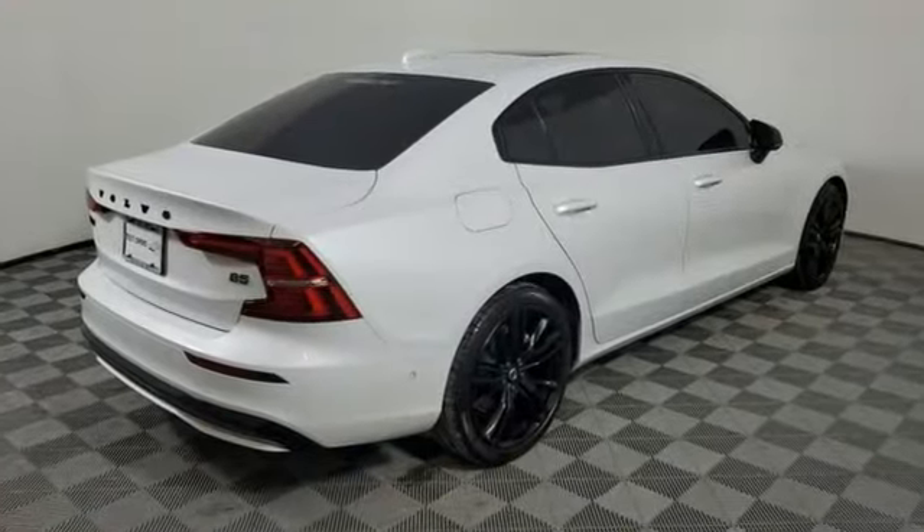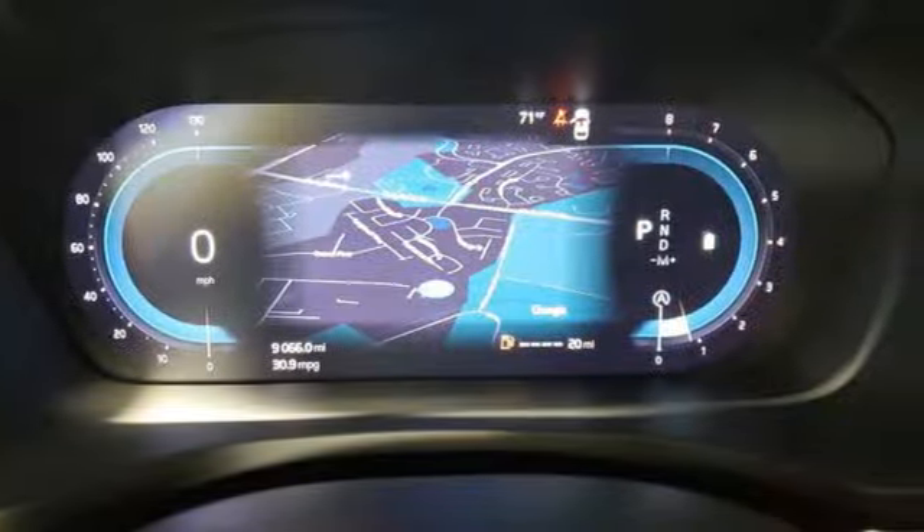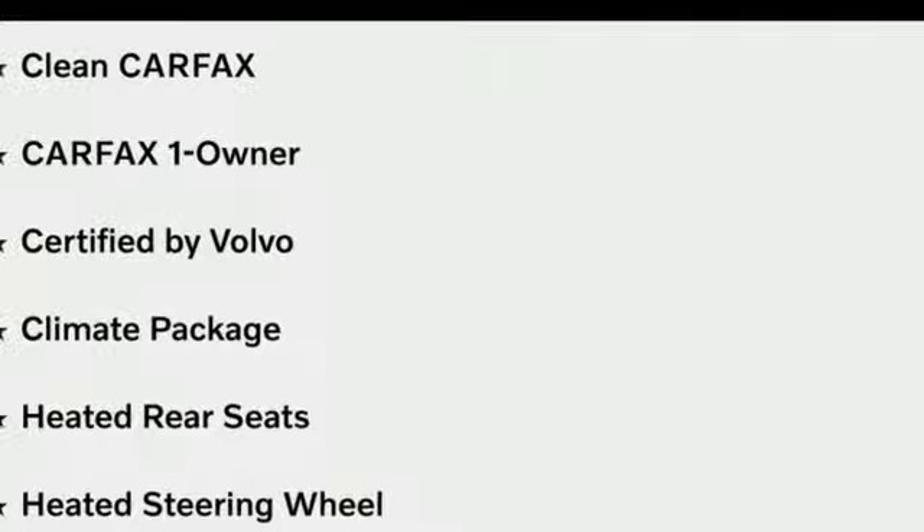And it comes with all the amenities you need: streaming audio, dual zone climate control, Wi-Fi hotspot, metallic paint, and automatic transmission.